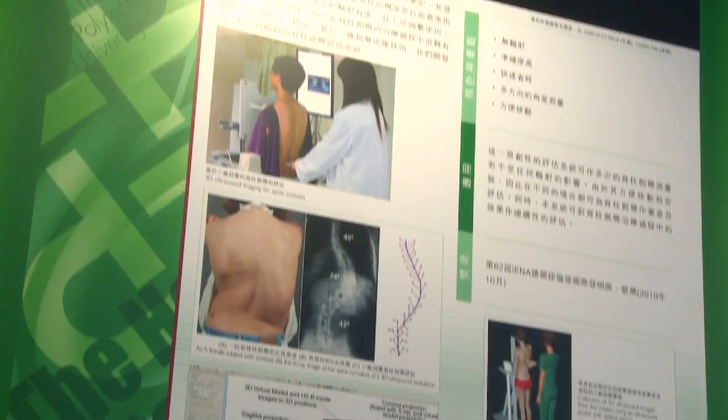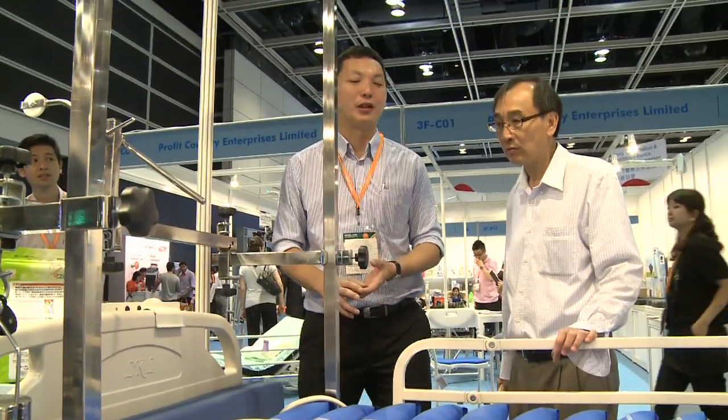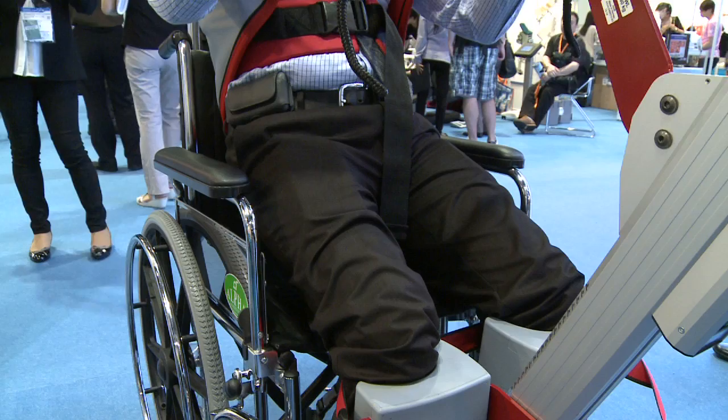Nearly 170 exhibitors from nine countries and regions are in Hong Kong for the International Medical Devices and Supplies Fair. The three-day event, organized by the Hong Kong Trade Development Council, offers a huge range of the latest medical devices and hospital and laboratory equipment.